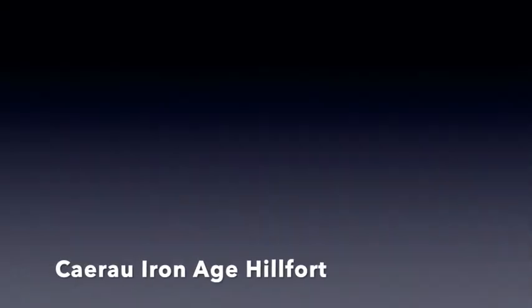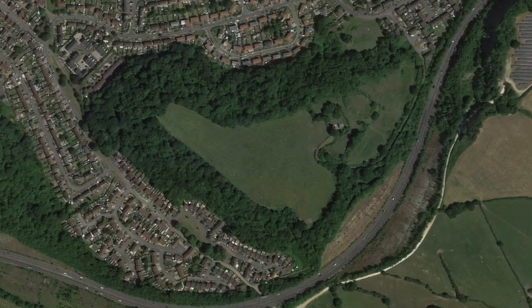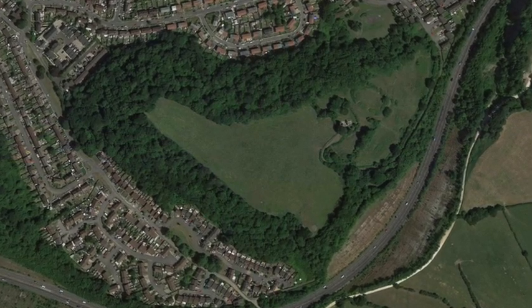The Iron Age hillfort at Caerau in Ely is very notable. It was created by the Silures, the people who lived here in pre-Roman times. This was a very large and well-defended Iron Age fort. It's 13 acres, so two and a half thousand years ago hundreds of people must have been living on this hilltop.